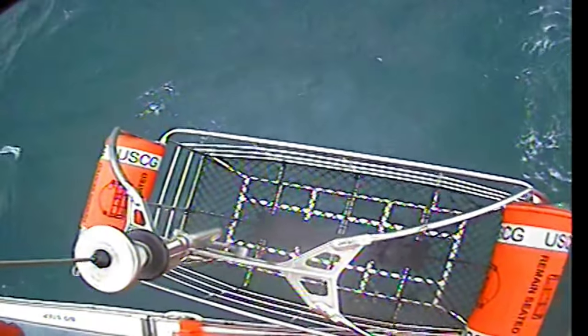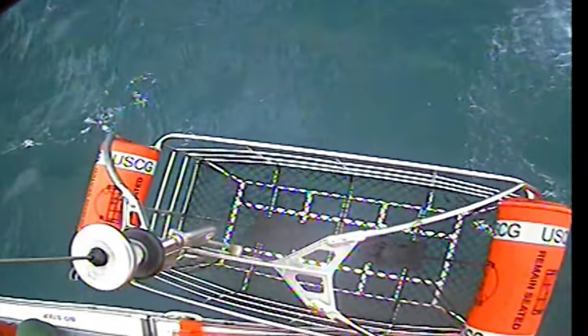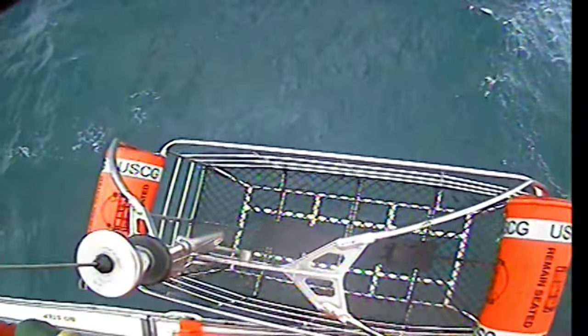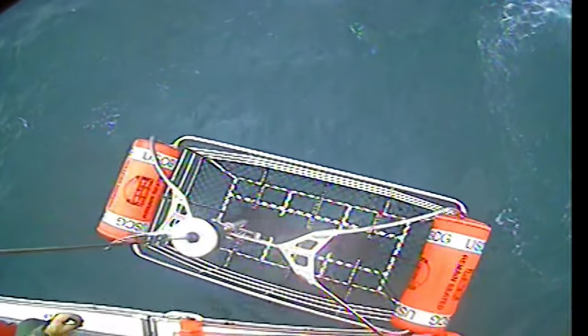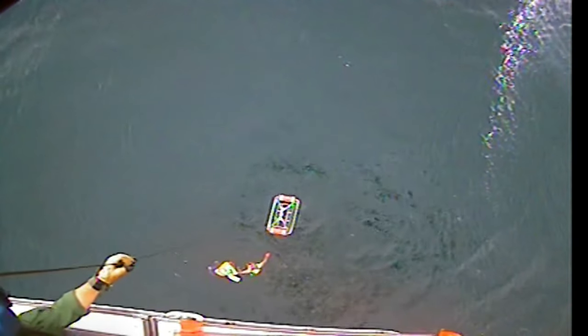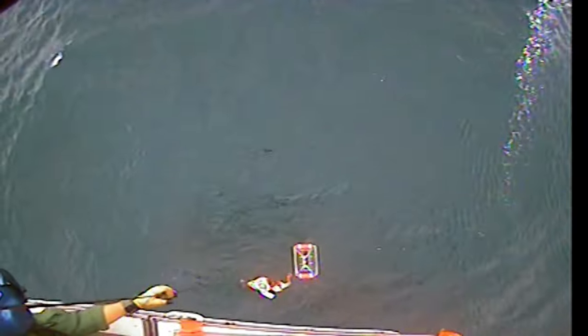Rescue check bar 2 complete. Ready out for rescue deployment to the Swimmer at 2 o'clock and voice. Watch for that eye. Pull. Pull back is going down. Pull. Back is going down.